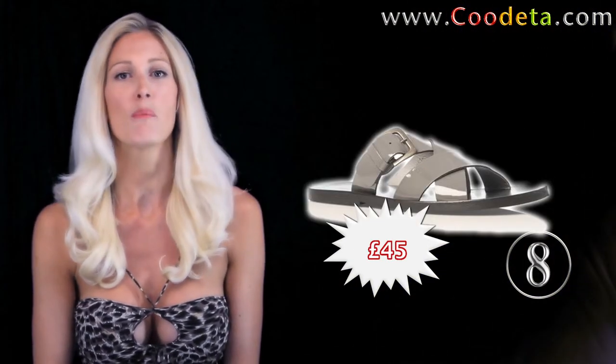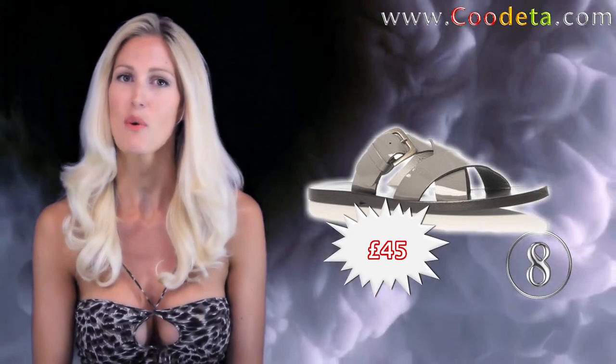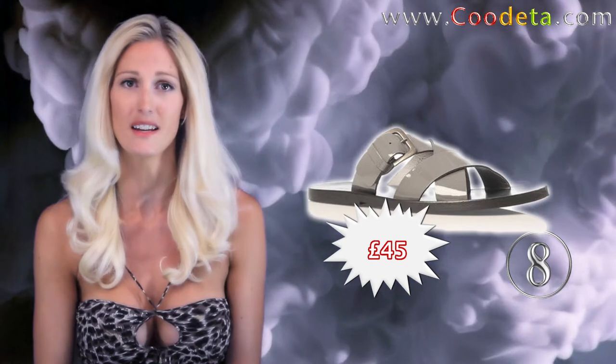Deal 8 is a beautiful pair of summer shoes — Kurt Geiger Law Sandals. Show off your feet in these days and please pray for some sun.